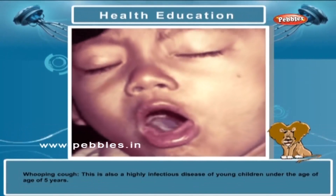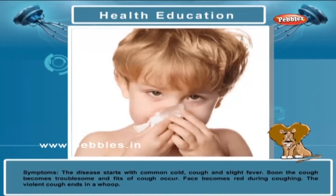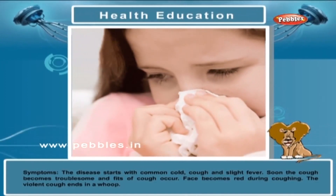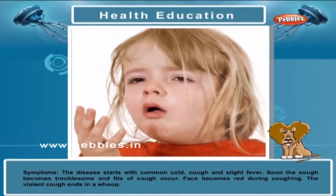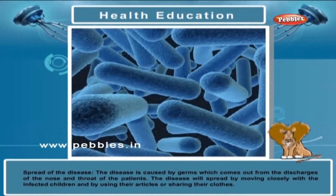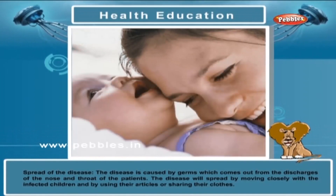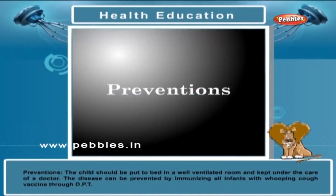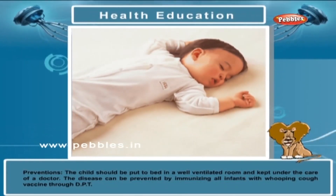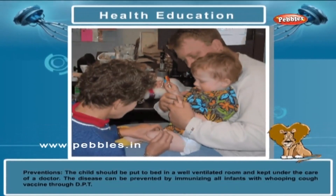Whooping cough is also a highly infectious disease of young children under the age of five years. Symptoms: The disease starts with common cold, cough and slight fever. Soon the cough becomes troublesome and fits of cough occur. The face becomes red during coughing. Spread of the disease: The disease is caused by germs which come out from the discharges of the nose and throat of the patient. The disease will spread by moving closely with the infected children and by using their articles or sharing their clothes. Prevention: The child should be put to bed in a well-ventilated room and kept under the care of a doctor. The disease can be prevented by immunizing all infants with whooping cough vaccines through DPT.